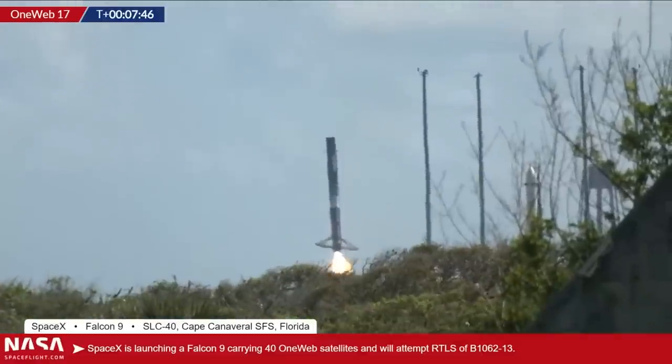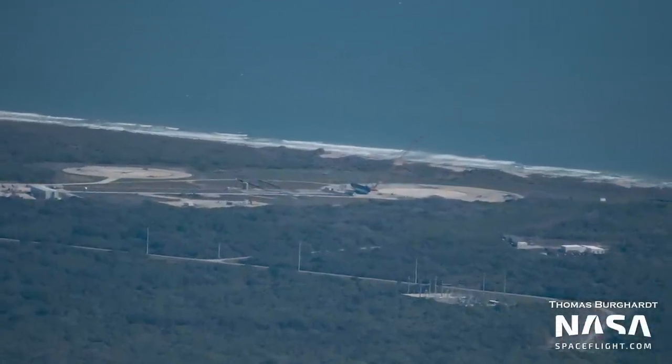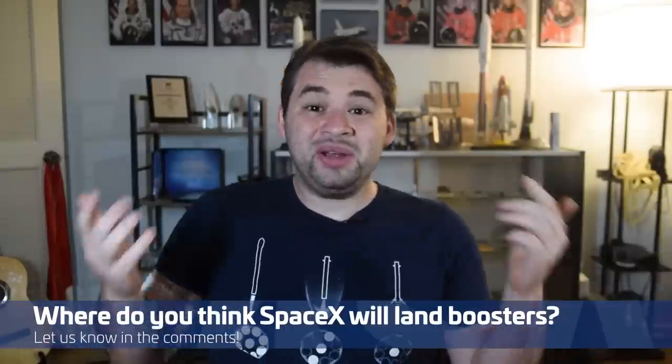Speaking of the OneWeb-17 mission, that landed successfully at Landing Zone 1. After landing, the booster was raised, the legs were folded, and then, as we saw during this flyover, lowered horizontally so it could be sent for refurbishment. Now, we do need to point out that Slick-13 — where LZ-1 and LZ-2 are located — has been leased to Phantom Space and Viya Space. In a statement to NASA Space Flight, Space Launch Delta-45 declared that Phantom and Viya Space will be the only users of Slick-13 once the real property arrangement is executed. Do you think SpaceX will lease another patch of land for new landing pads? Let us know in the comments below.